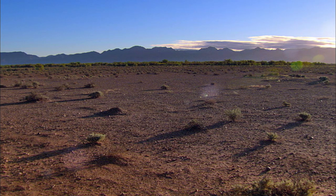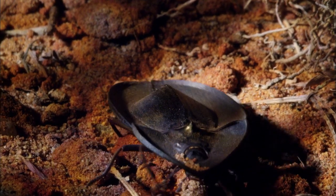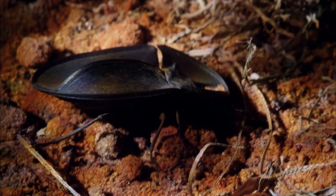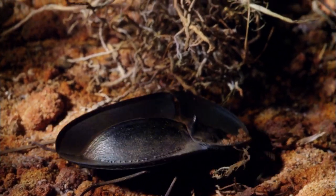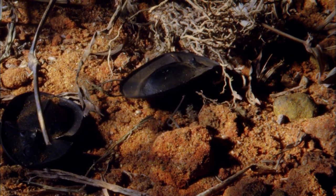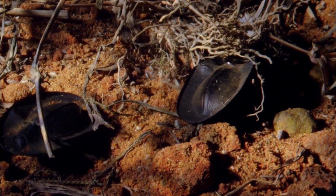Australia, home to a beetle with one of the oddest defences. This is a pie-dish beetle. The outback certainly gets very dry, so you might think that this strange shell is just for collecting water. But its primary function is defence.